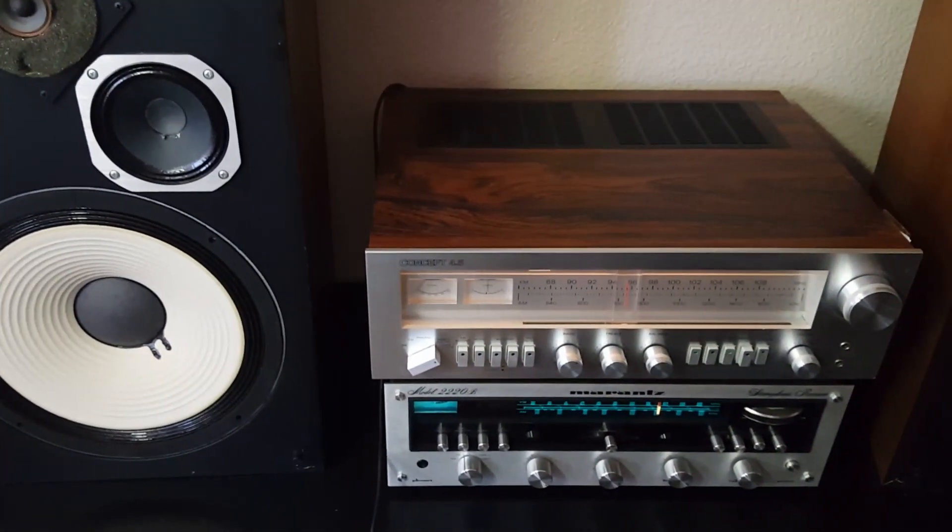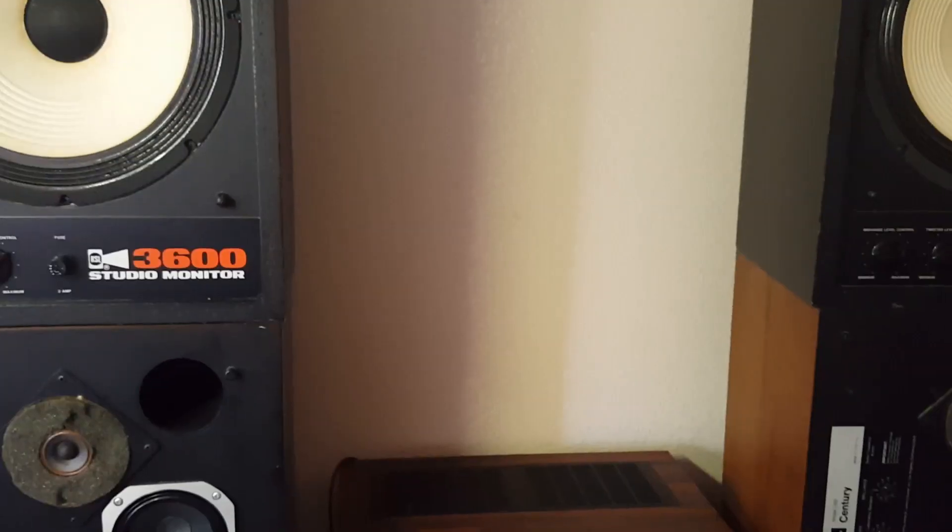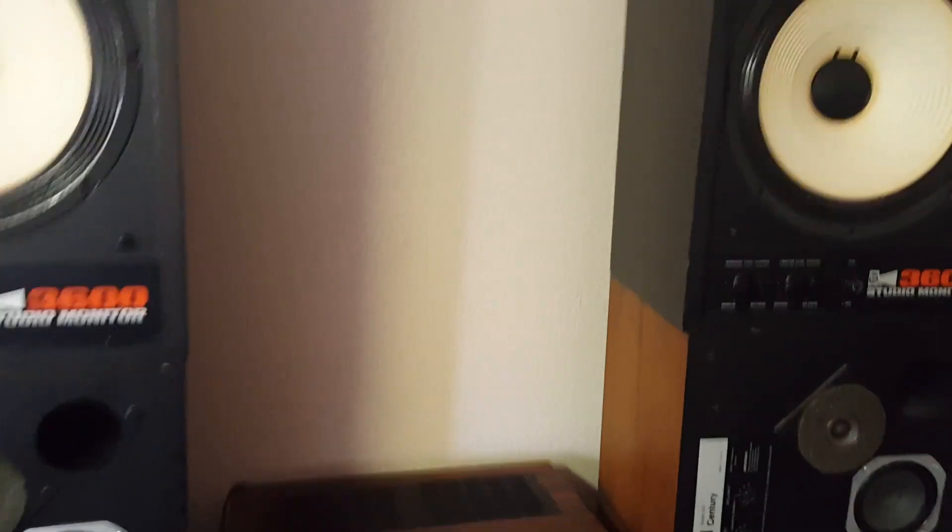All right, so now I'm going to swap them real quick and start the next one. It'll be playing the RSLs. All right, I got them plugged in, so now I'll go ahead and hit play.